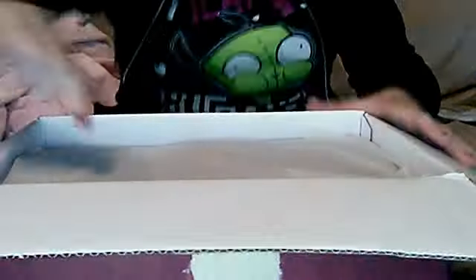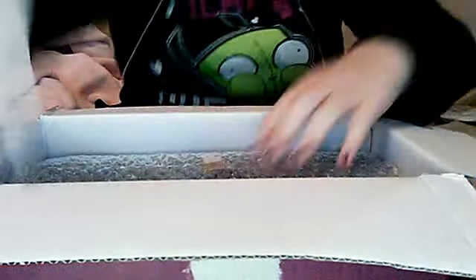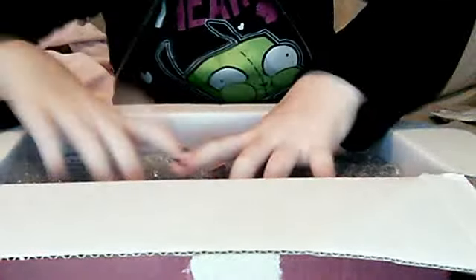So this is my first box opening because when I tried to record with my Mac when I got my first doll, it totally messed up the video. This is what we've got so far — it's just tissue paper on top and a box with bubble wrap.